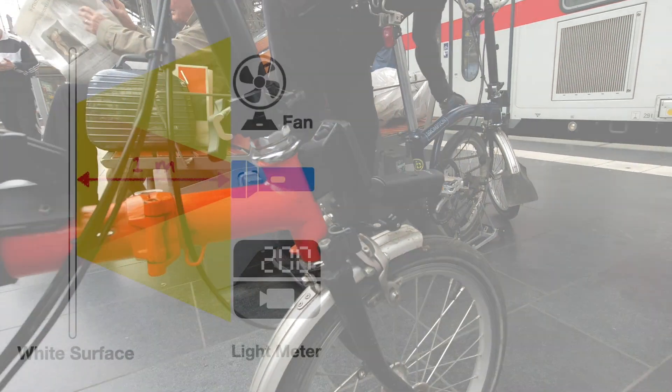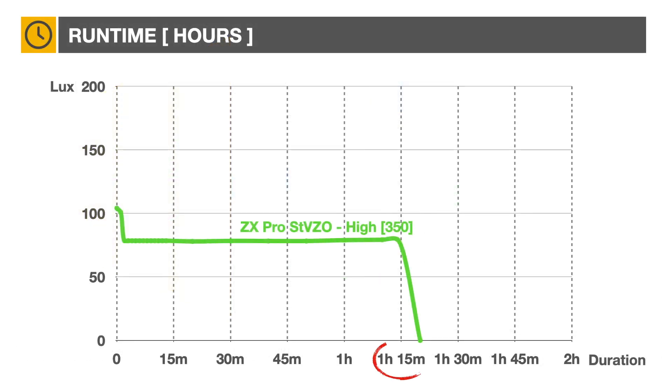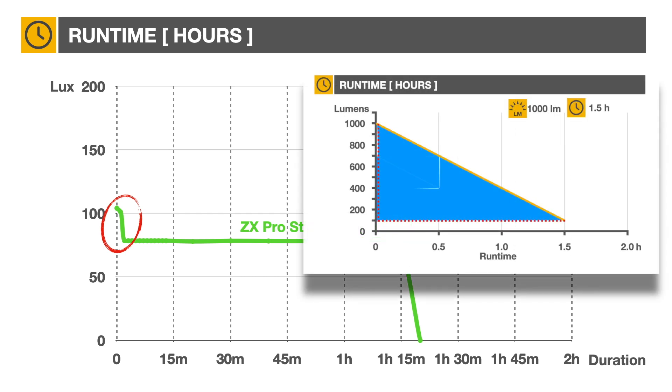Using a fan to simulate riding conditions and a light meter, we measured a one hour, 15-minute battery duration at full power, exceeding Magicshine's claim by 5 minutes. Notice the 25% drop of light intensity after the first minute of operation. We discussed the reason for this drop in one of our previous videos.